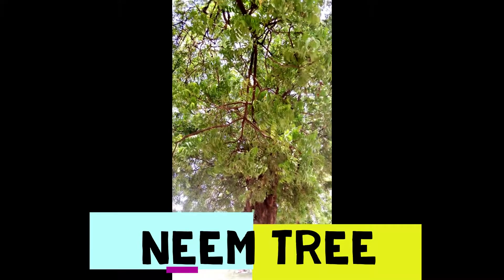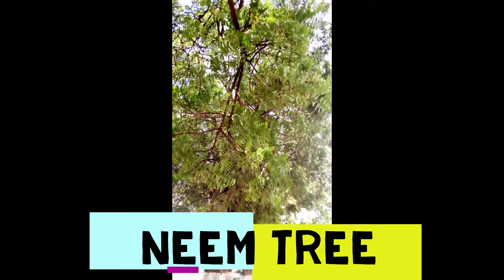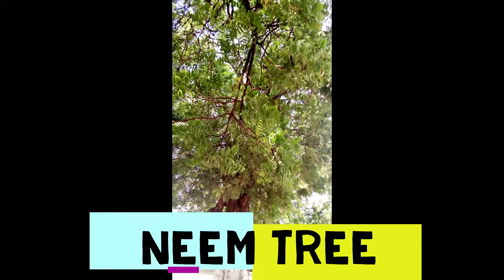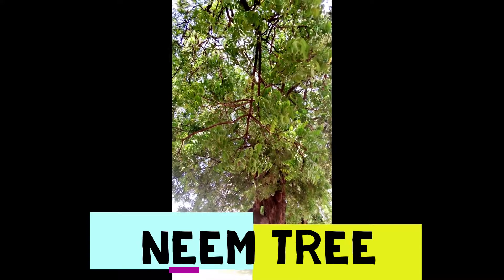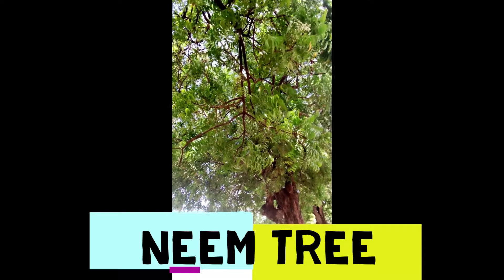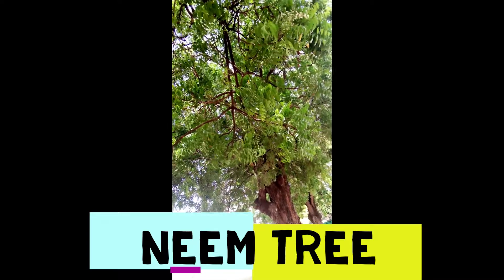We thank God for giving us such a medicinal plant, and thank you to the people who have discovered the importance of this tree. It's very beneficial to our bodies. Stay tuned for our next video showing you and telling you the benefits of this neem tree, especially its leaves. Thank you.